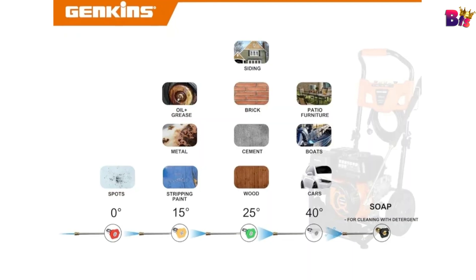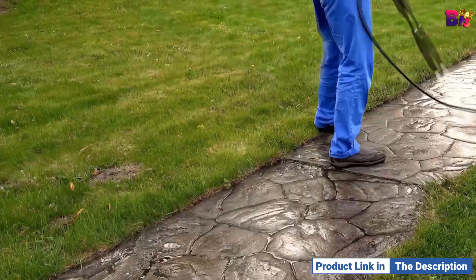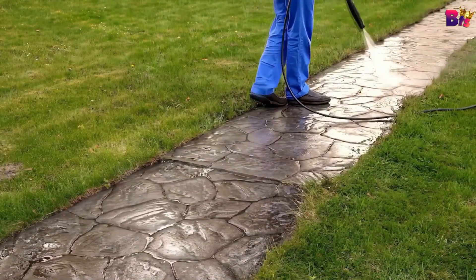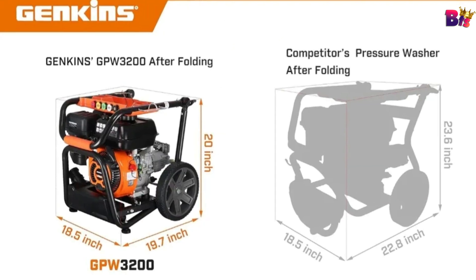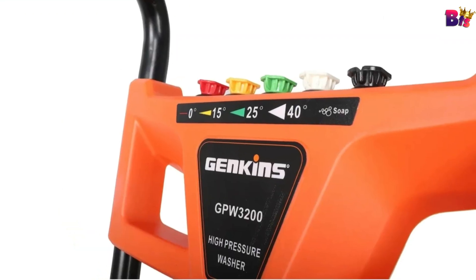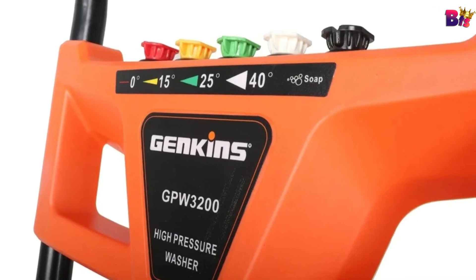One of the standout features of the GP Double U3200 is its foldable design. When you're done with your cleaning tasks, you can fold it up and save up to 40 percent of the space — perfect for those of us with limited storage. Comfort is key when handling a pressure washer, and the GP Double U3200 doesn't disappoint — it features an adjustable handle so you can push or pull it in the most comfortable position for you.